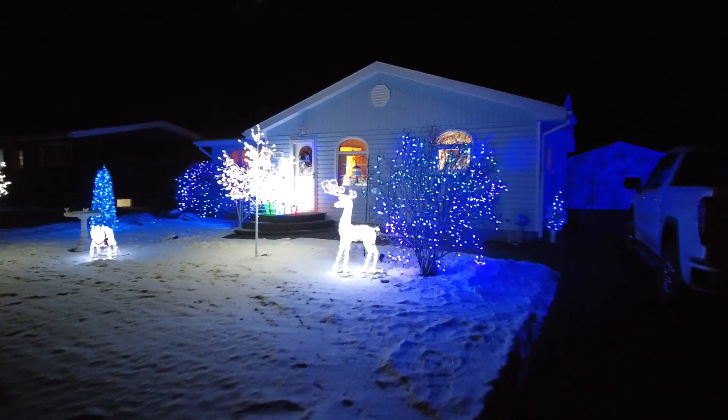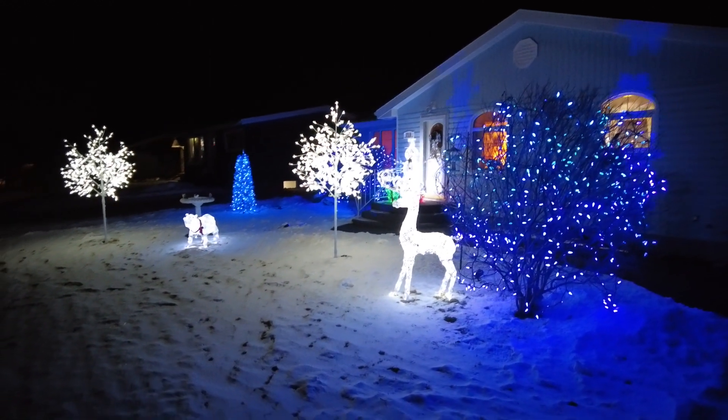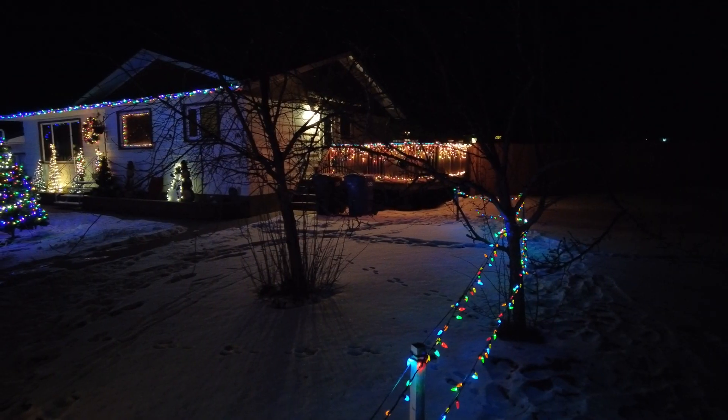See the garage in the background? They're projecting onto it too, so the entire house is covered. You can see some snowflakes there as well. There's not a bit of the house that doesn't have lights.